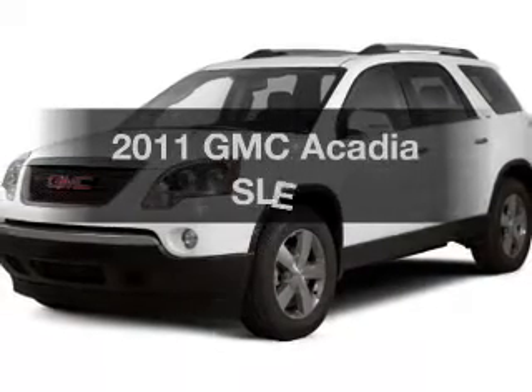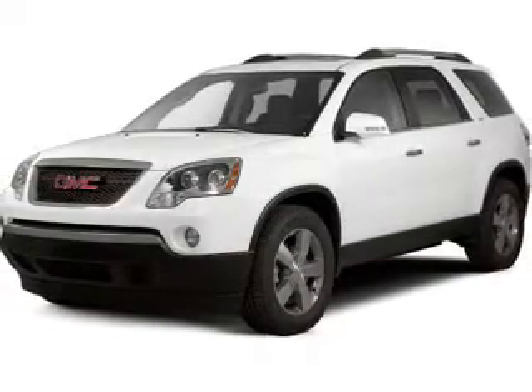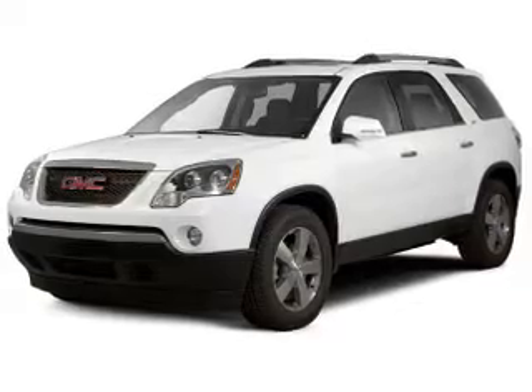Presenting the 2011 GMC Acadia. Find everything you want in a ride under one roof with this vehicle.